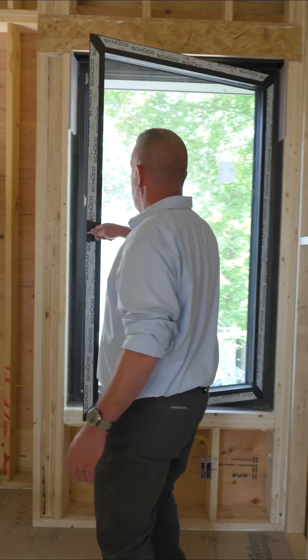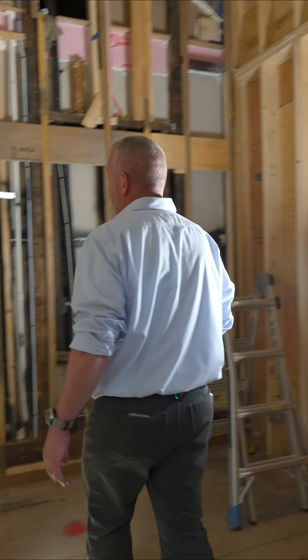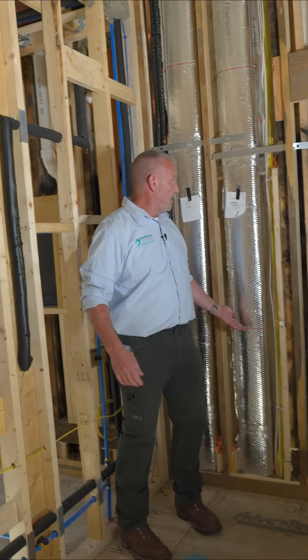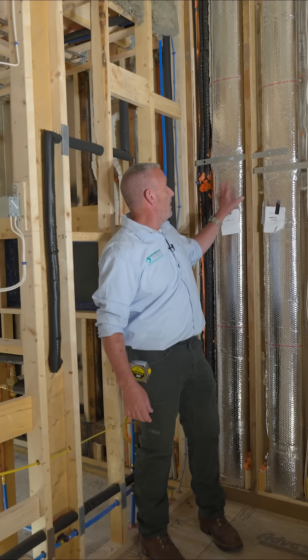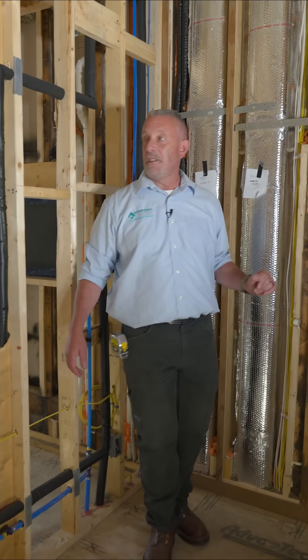Let's head upstairs for more HVAC and all things mechanical. Wow, does it get quiet when we shut these Schüco windows. So we're back here — I'm directly above the kitchen. This is more of the wall of coordination here, with a hundred pounds of mechanicals and a 40-pound space, but we pulled it off. Thank you to the team.